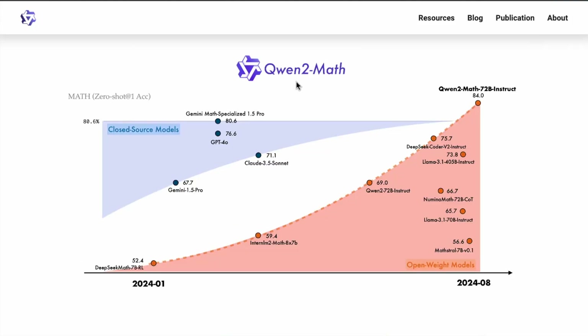What we see here is the overall result from Qwen2Math. Specifically, the 72 billion model gets 84.0 on this math benchmark, which is a very challenging benchmark measured at zero-shot at one accuracy. You can see all the closed-source models here, and the orange represents the open-weight models. What you're seeing is how the open-weight models are closing the gap in performance compared to the closed-source models.